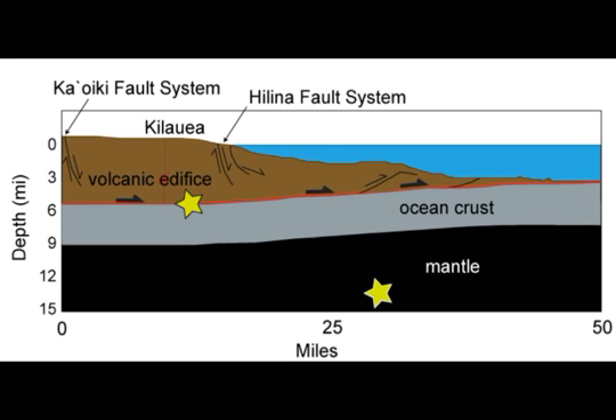Here we have a cross-section of Kilauea — a diagram by USGS. We see depth of 15 miles on the diagram. Our 4.5 earthquake in Hilo Bay at 42 kilometers converts to 26.097 miles. In effect, it's 11 miles lower than the area of the mantle shown in black here. So it's in the — not the upper mantle, perhaps even the lower mantle. But it's really quite deep. What does that mean? It's way down low in the magma reservoir.